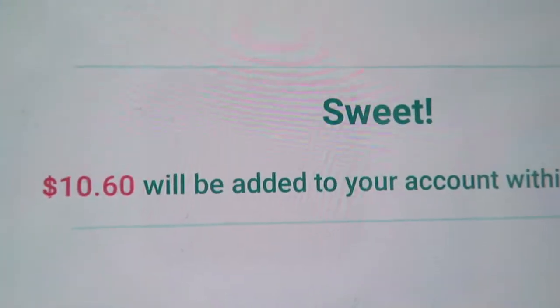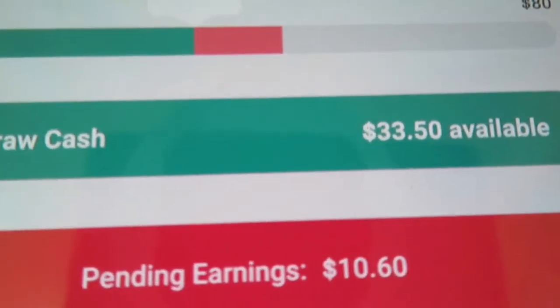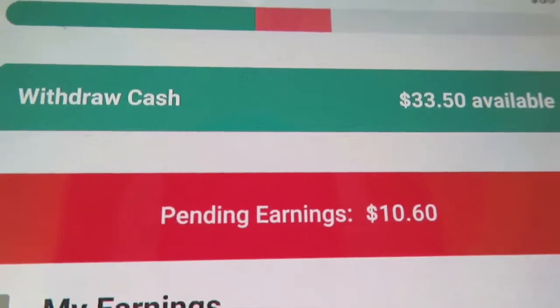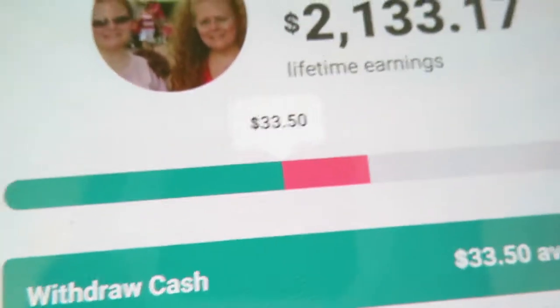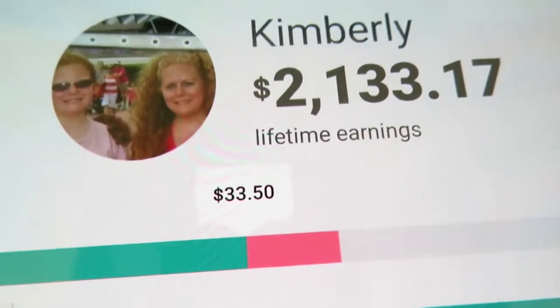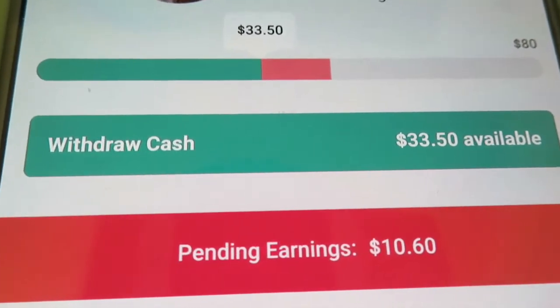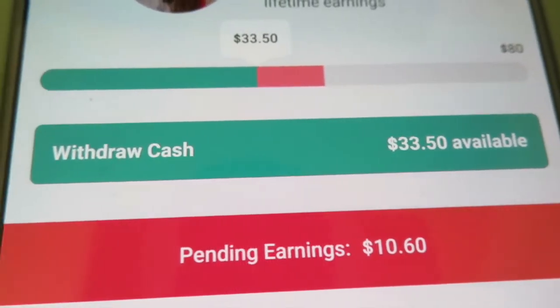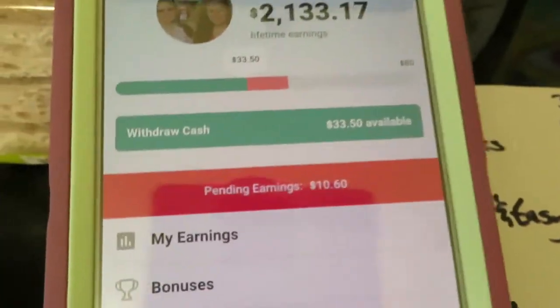$10.60 will be added to your account — it says within 24 hours but with these items it won't take that long. Pending earnings: $10.60. Right now I have $33.50, so it'll add to that. Once you get to $20 on Ibotta — and I've been using Ibotta over three years — you can transfer it to PayPal and then to your checking or savings account, however you have PayPal set up.